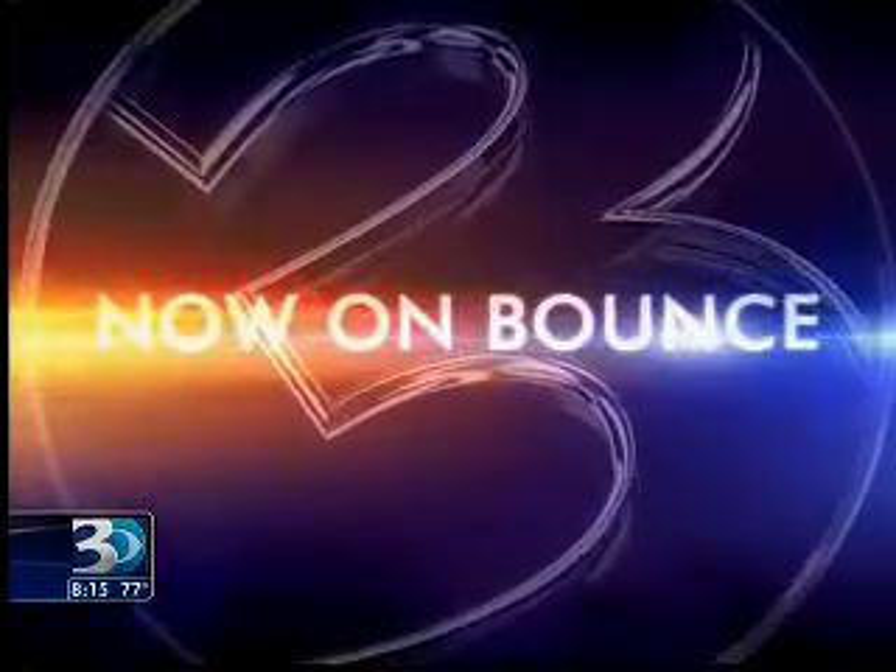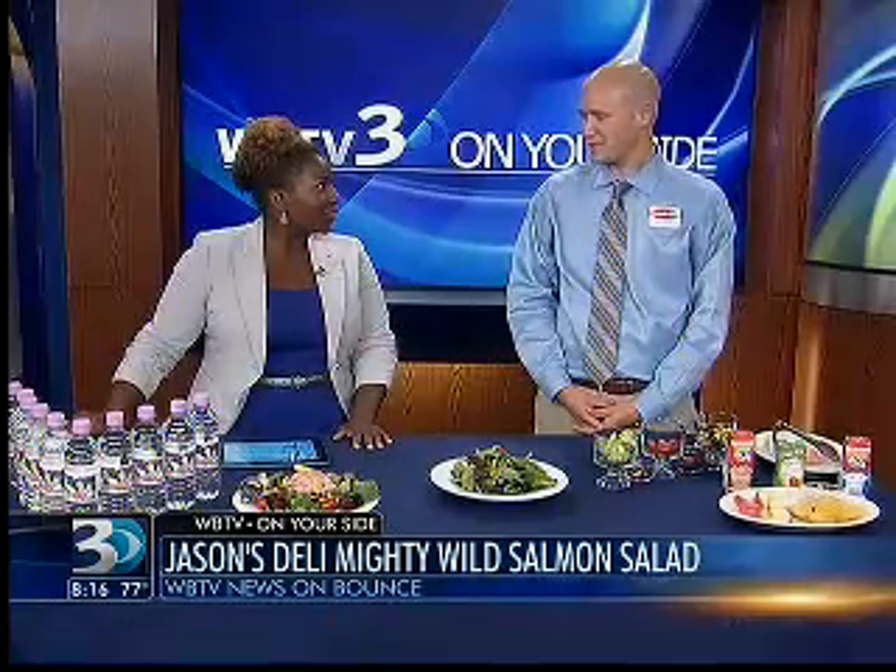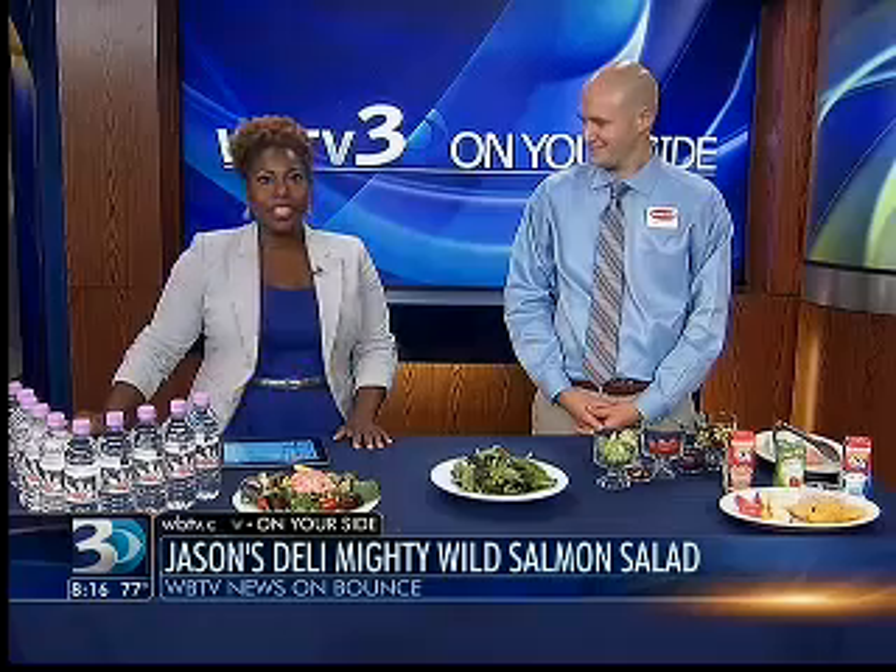Now on Bounce, if you're looking for ways to spice up your salad, Paul Durham with Jason's Deli has just the recipe for you. Paul, welcome to the show. Brigitta, thanks so much for having me on tonight.